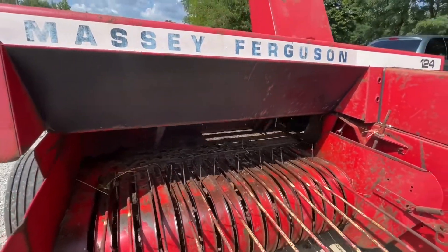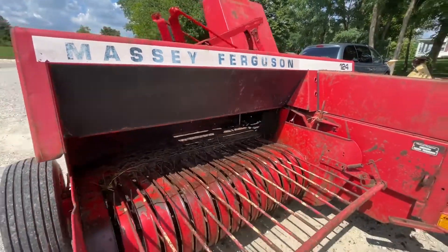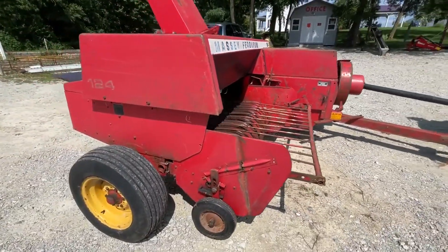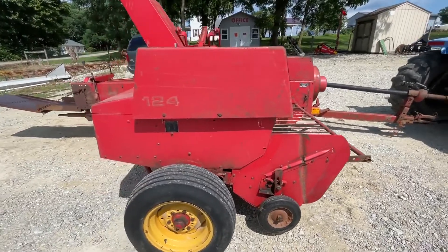I don't know much about the Massey Ferguson knotters and things of this nature, so we just got it running here. We're going to show it and trip the knotter over a couple of times.